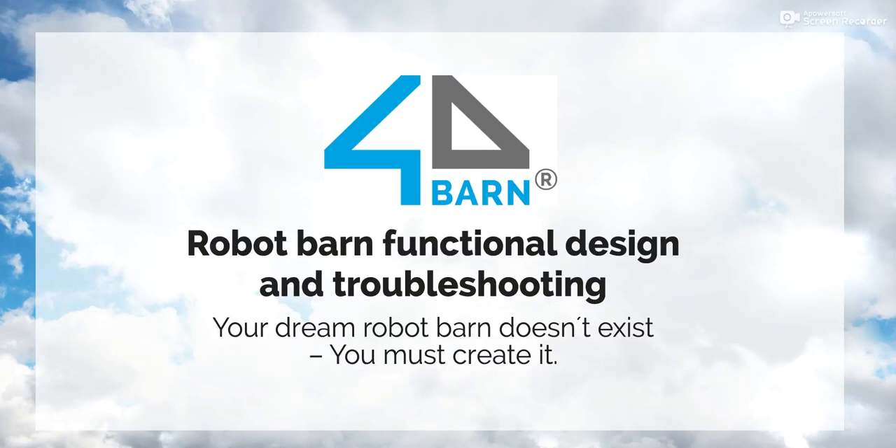Hello and welcome to hear about 4D Barn's way of designing robotic barns. My name is Virpi Kurkela and I am 4D Barn's veterinary specialist.